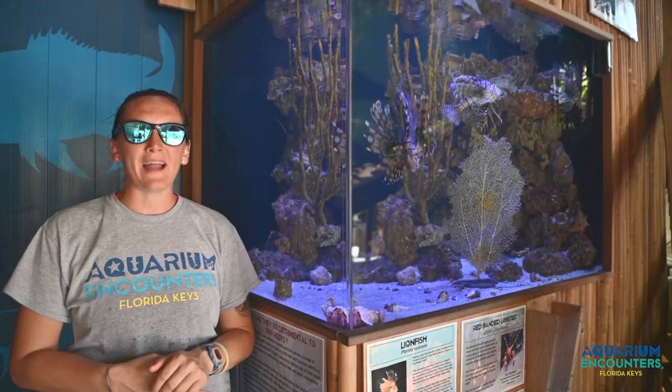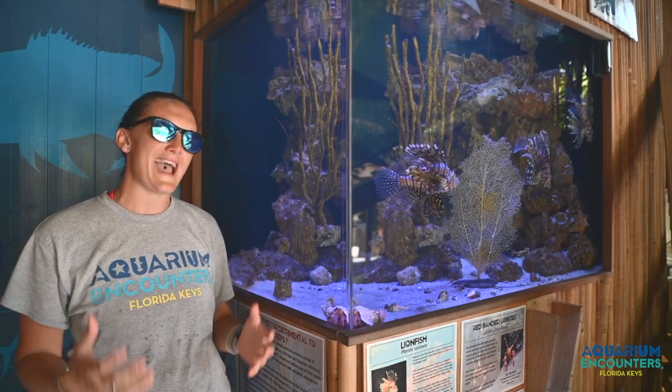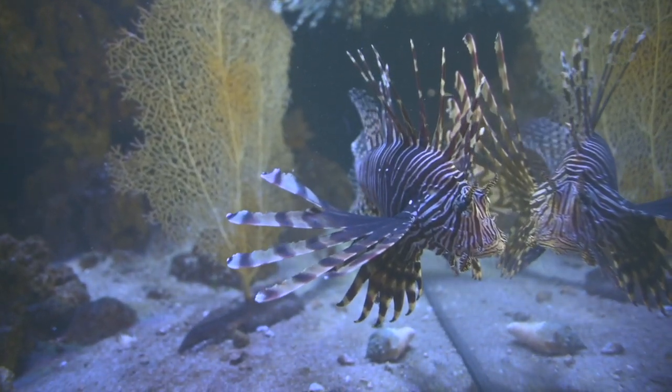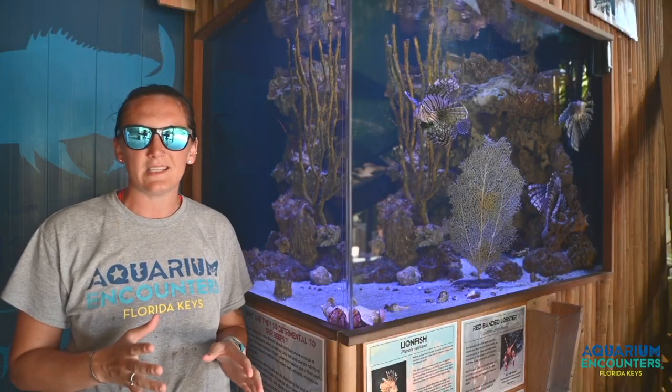Over here we're back to our saltwater exhibits, and first up we have our beautiful but highly invasive lionfish. These fish are originally from the Indo-Pacific Ocean on the other side of the world, first seen here in the Atlantic Ocean back in 1985.